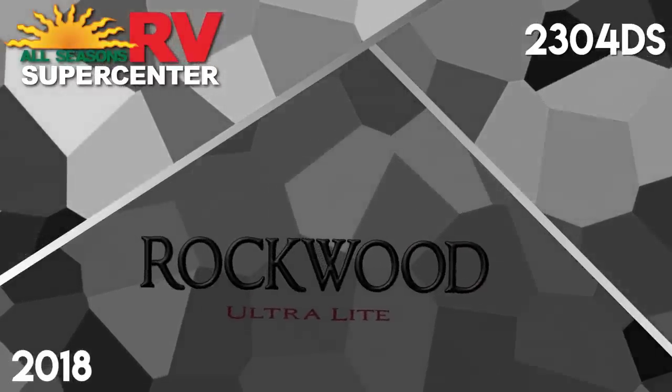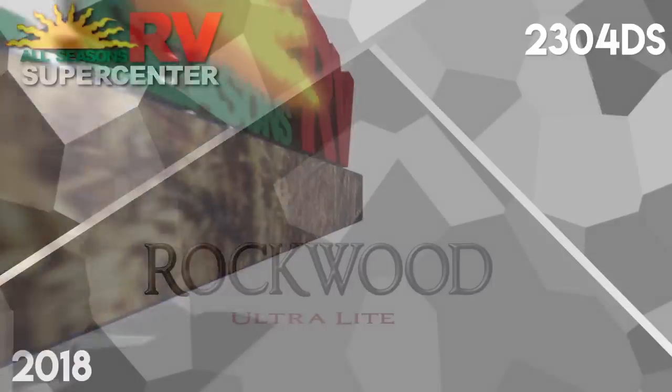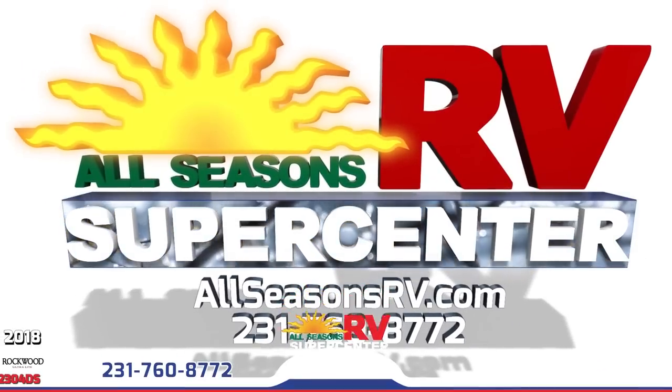Style and quality construction with maximum towability in the new 2018 Rockwood Ultralight 2304DS. Find yours today at All Seasons RV Supercenter.